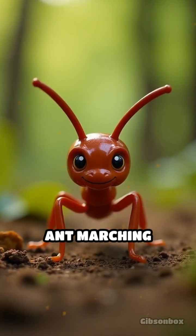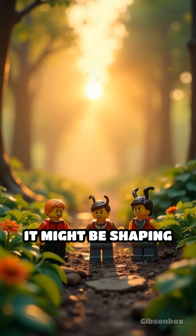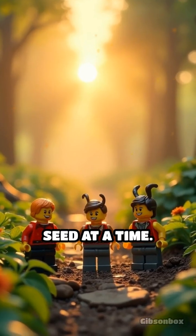Next time you see an ant marching along the forest floor, remember — it's not just foraging. It might be shaping the future of the landscape, one seed at a time.